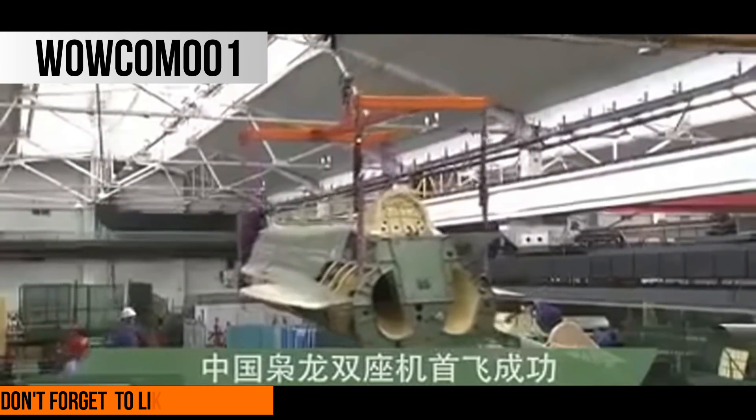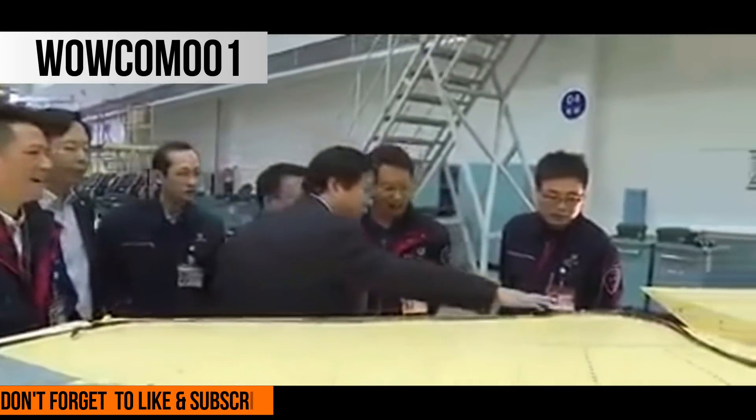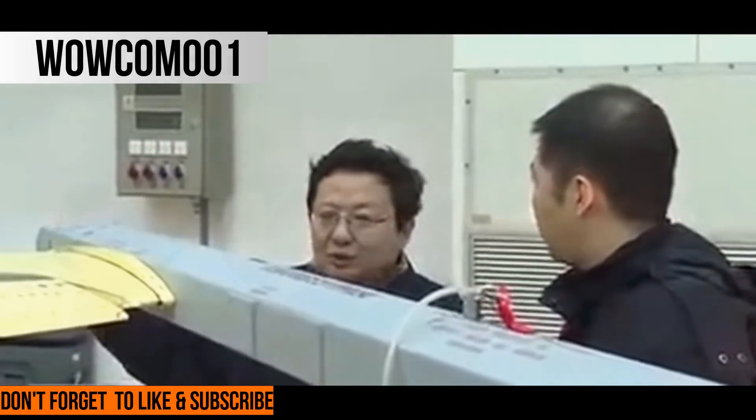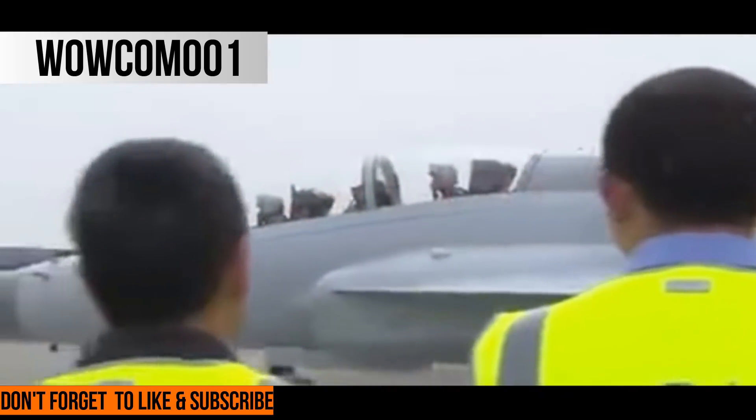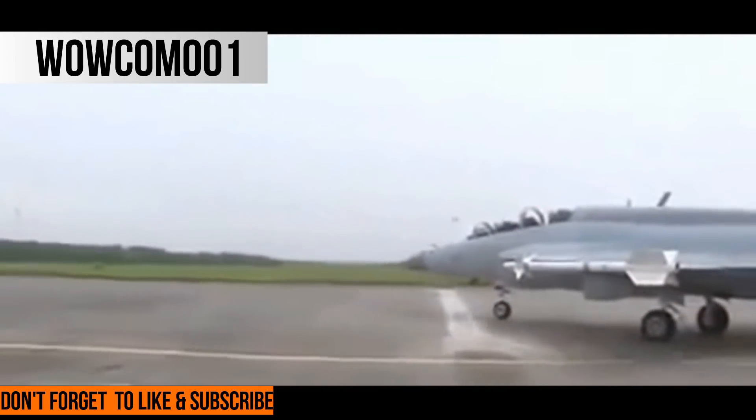Production of the first JF-17B prototype began in April 2016, with the aircraft conducting its first flight a year later. Three JF-17B prototypes are under production, two of which will join the PAF.